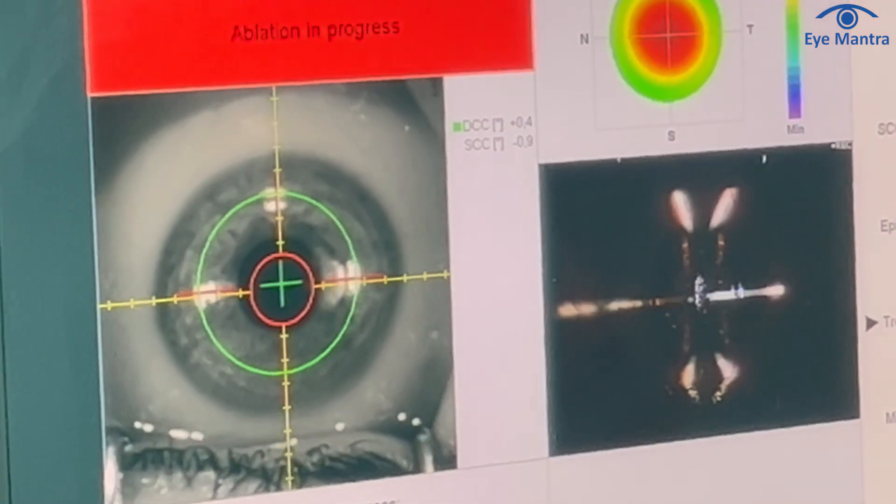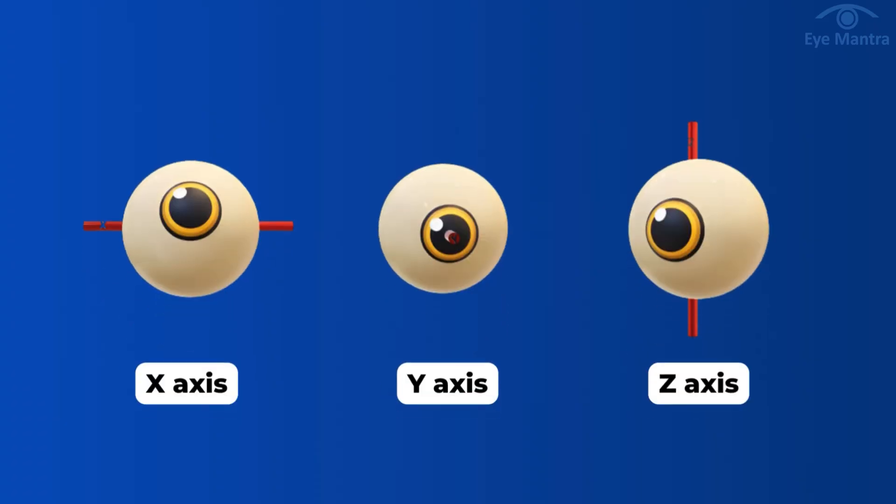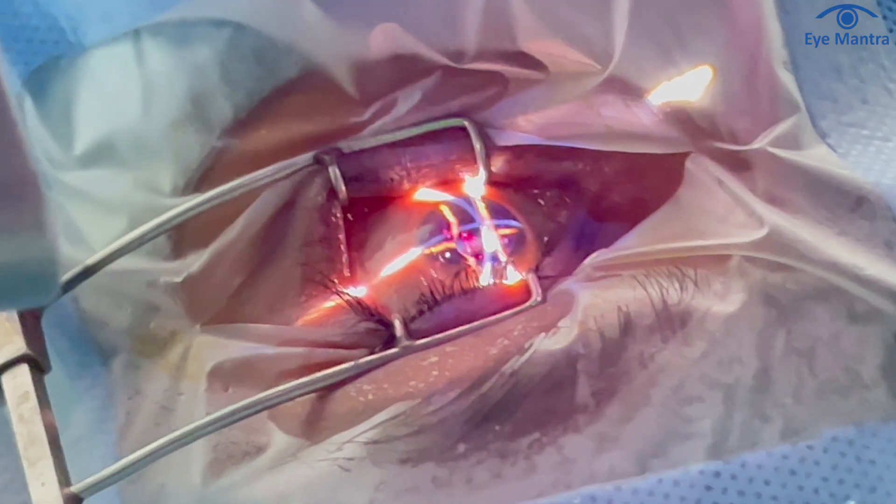Schwendt can track every movement of the eye, whether horizontal, vertical, or diagonal, along the X axis, Y axis, or Z axis. This capability ensures the laser hits exactly where it is intended, resulting in better outcomes than any other previous technology.